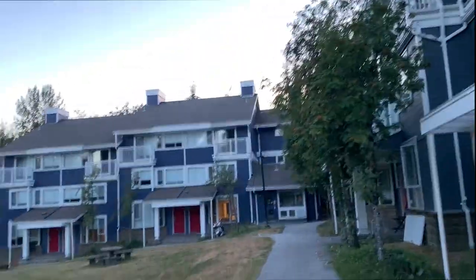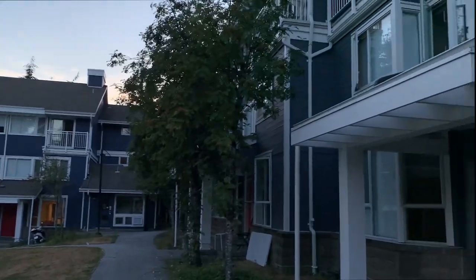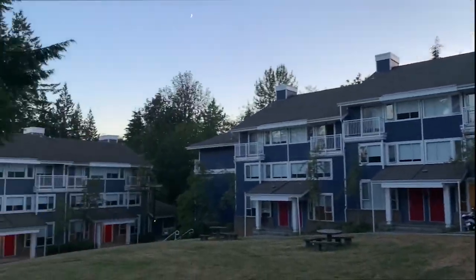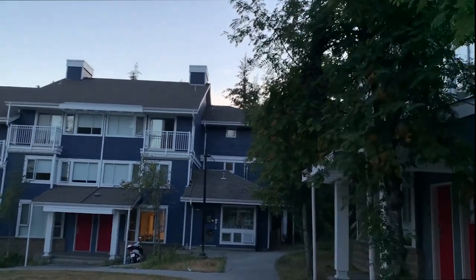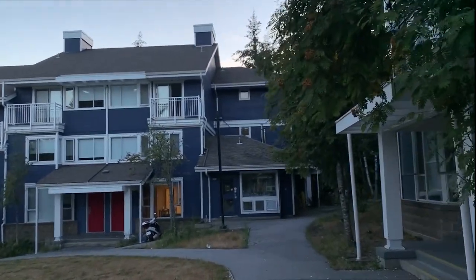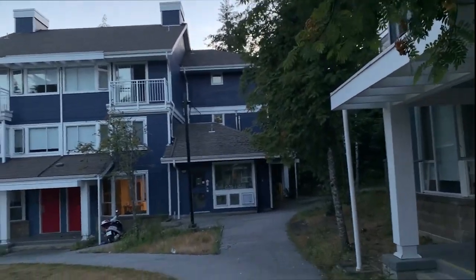It's currently 8:37 now and I finally made it back to the townhouses. Beautiful sunset. Just down over there, five minutes away, we have Burnaby Mountain Park where I usually go. But I have a paper to finish. Thank you all so much for joining me, and until next time, see you guys later.